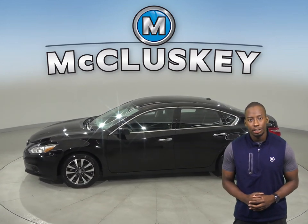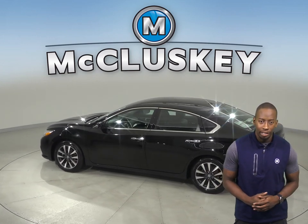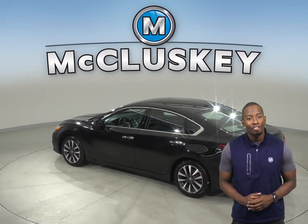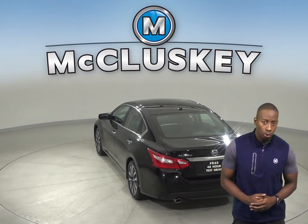The 6 speaker sound system allows you to listen to Sirius XM ready radio along with AM FM radio. For safety there is dual front and side impact airbags along with ABS brakes and a low tire pressure warning system.